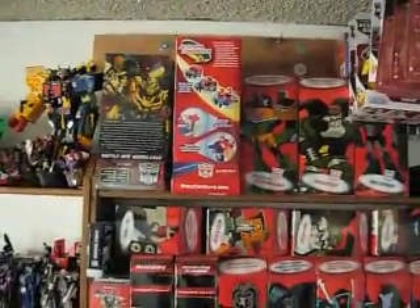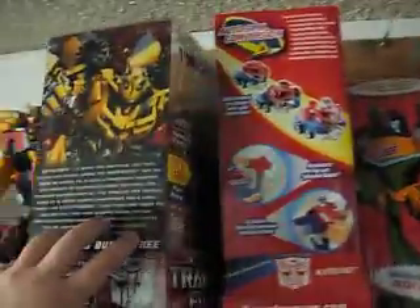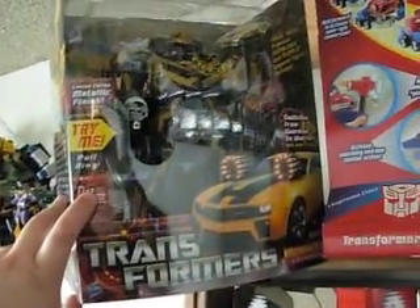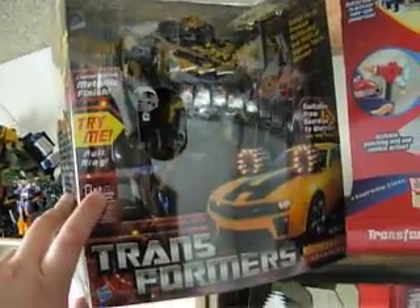And as we start over here, Animated. This is an interesting figure — I found it at TJ Maxx for under 40 bucks. It's a Battle Ops Bumblebee in a custom metallic finish, which I've never seen. It's got two mini cards: a gold Bumblebee and a Mudflap. So it's kind of a neat find.